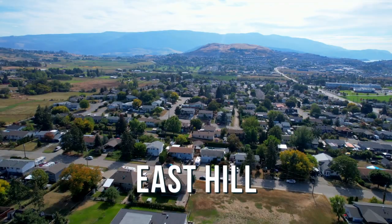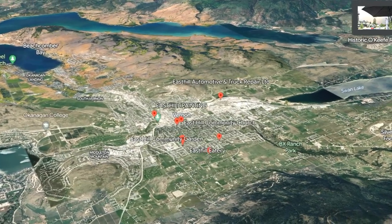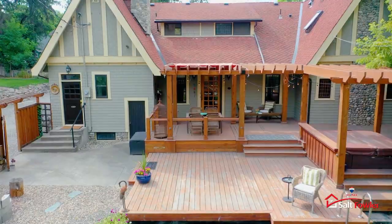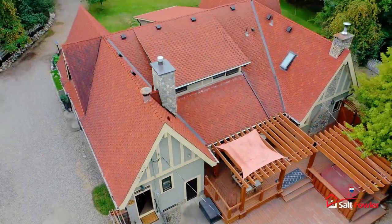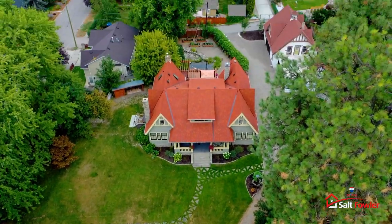Moving on — if Coldstream is about the views of the lake, East Hill is about the charm and convenience. It's located on a hill on the east side of town, and it overlooks the city. The main thing about East Hill and why it's so popular are the historic homes. There are beautiful heritage homes all over East Hill with beautiful tree-lined streets and mature trees, because it was one of the first areas of Vernon to be developed. They built a hundred homes — called the Hundred Homes — right at the top of East Hill, just after the war.